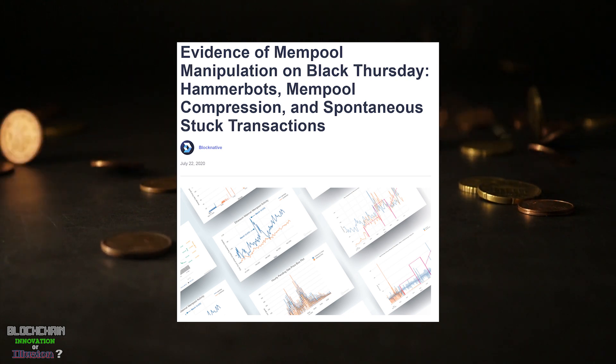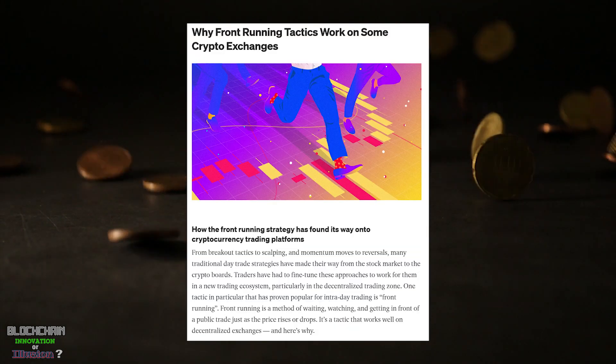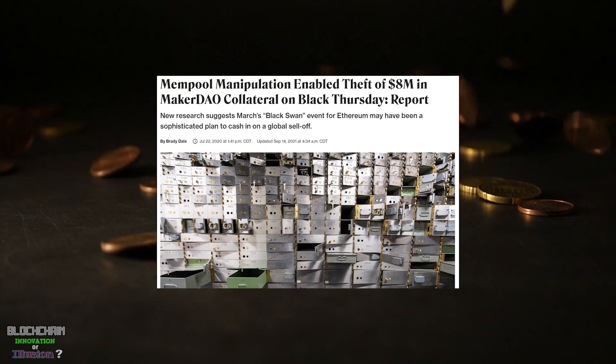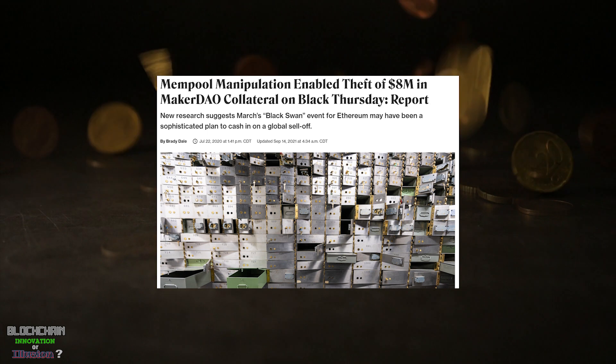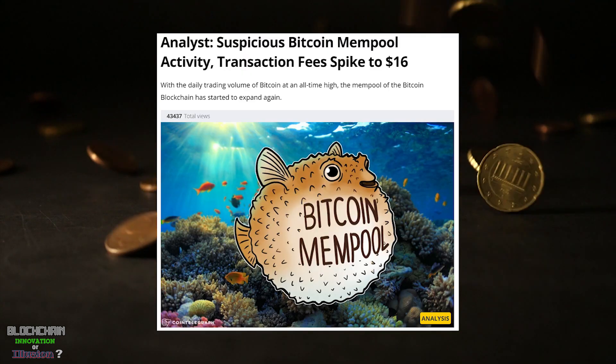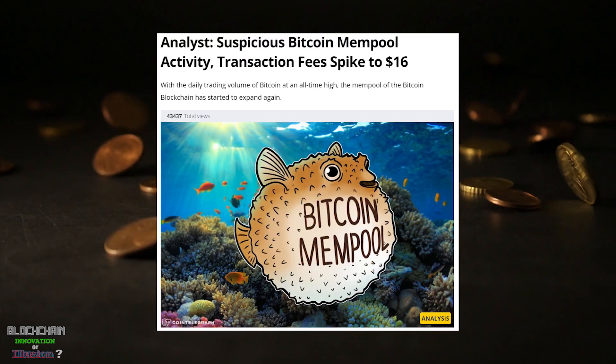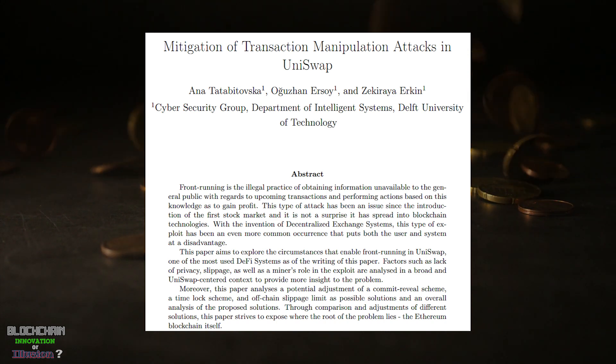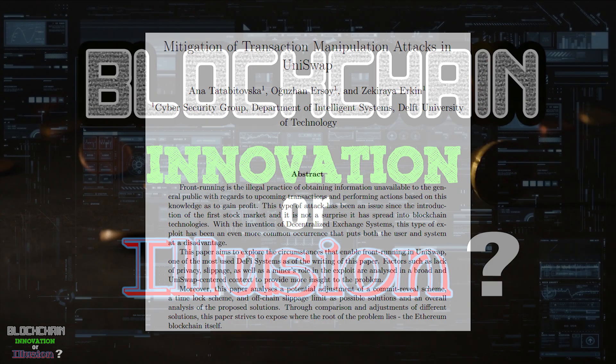This ability to jump ahead of other people who may have started transactions before you also creates additional problems, like allowing people to front-run other transactions and engage in market manipulation. Once again, the decentralized design introduces a whole array of additional problems that traditional databases and financial markets don't have to deal with.